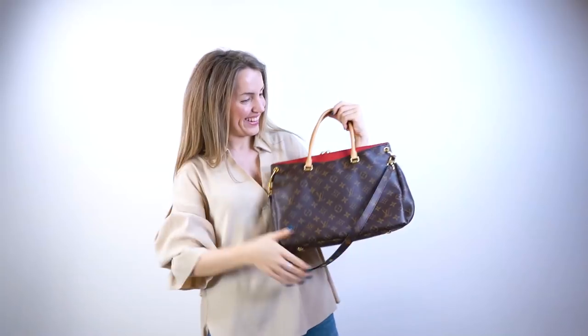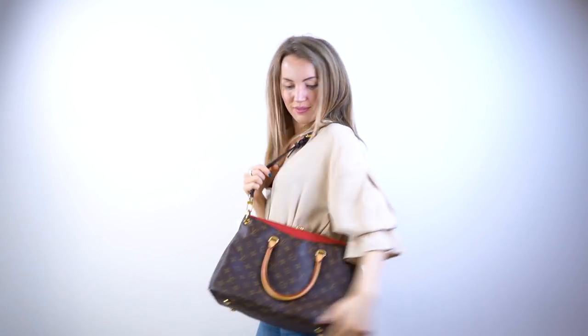Moving on to the Palermo MM, one of my favorite Louis Vuitton handbags. It's very comfortable on the shoulder, a perfect everyday size — not too big, not too small. You can find it in a variety of colors, and some versions don't have vachetta handles. When it comes to price, search for a good deal because they're priced very differently depending on condition — ranging from $1,200 to $1,600 — but you can definitely find one under $1,200. I've never heard of any major issues with the Palermo MM.